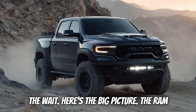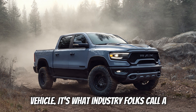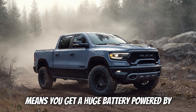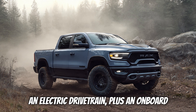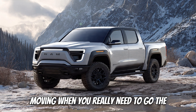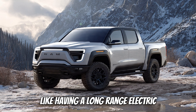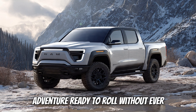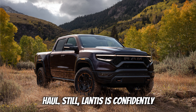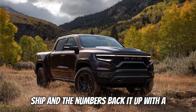The Ram 1500 REV is not your typical electric vehicle. It's what industry folks call a range-extended electric truck, which means you get a huge battery powered by an electric drivetrain, plus an onboard gas-powered generator that keeps you moving when you really need to go the distance — the best of both worlds. Stellantis is confidently pitching this as the future of truck ownership, and the numbers back it up.